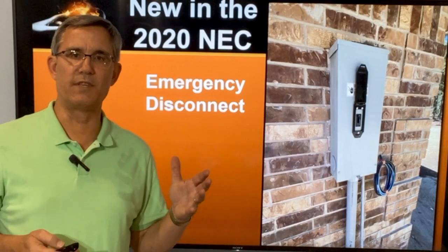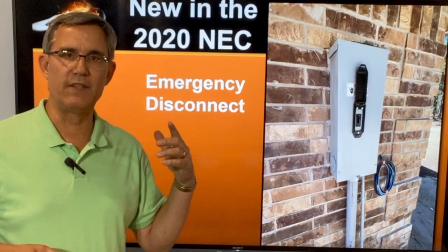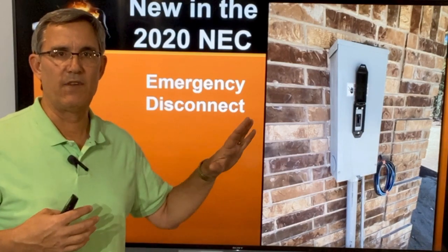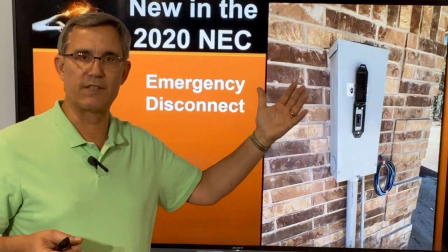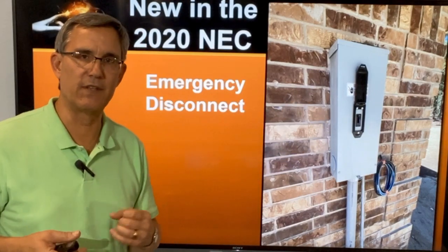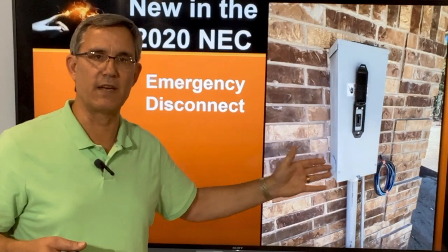In addition to the surge protector, another new item in the 2020 NEC is an emergency disconnect. Some of you may have seen these — maybe your cities have required them — but now the code requires it. If you have an exterior panel where a fireman can open the door and flip the switch to kill the power, you don't need one. But if you have a panel inside the house — in the garage, in the utility room — then you need an emergency disconnect on the exterior.